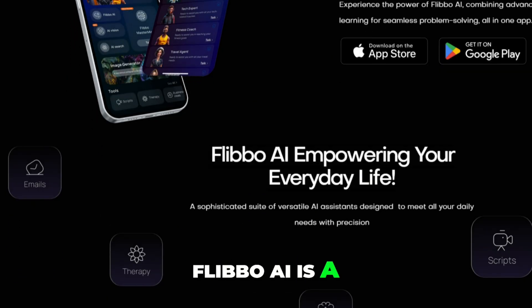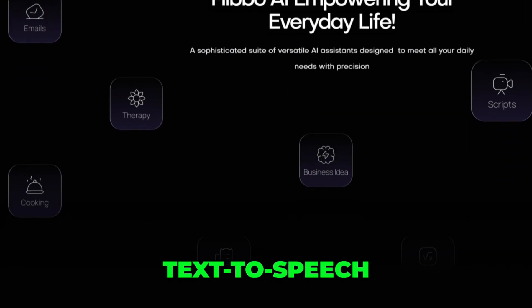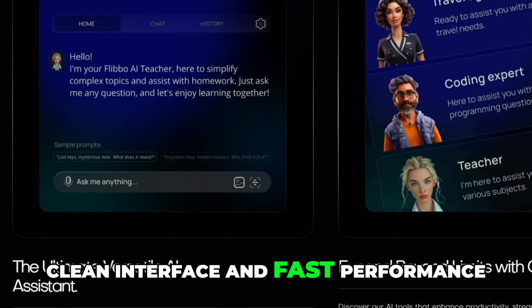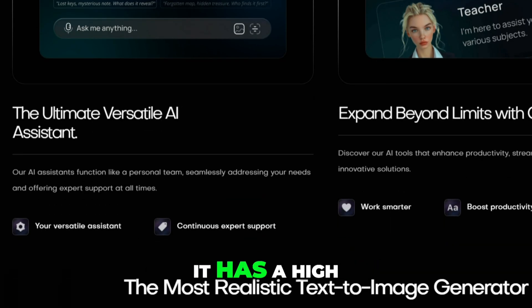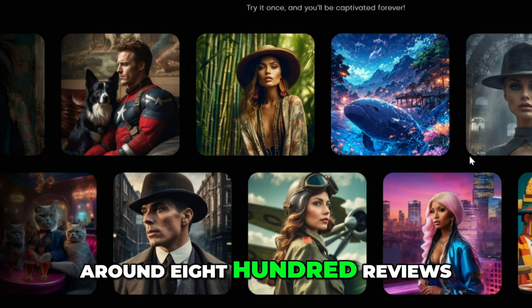Flibo AI is a multi-tool app that offers chat, image generation, text-to-speech, and even AI vision capabilities. Some users praise the clean interface and fast performance, calling it innovative and easy for beginners. It has a high rating on app stores — over 4.7 stars from around 800 reviews.